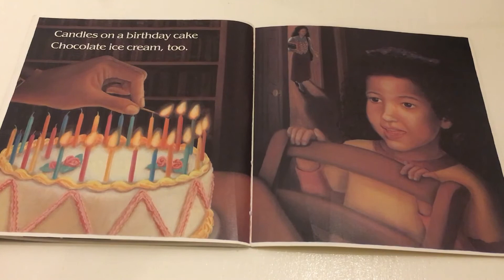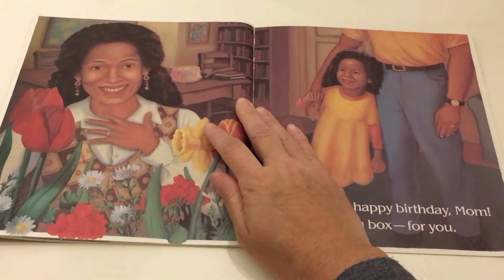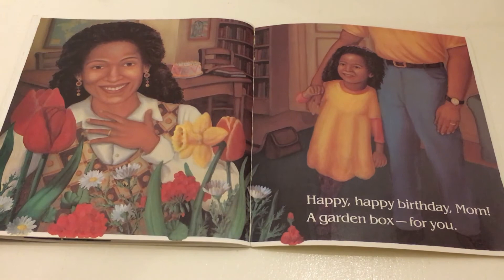Candles on a birthday cake. Chocolate ice cream too. Happy, happy birthday mom. A garden box for you.